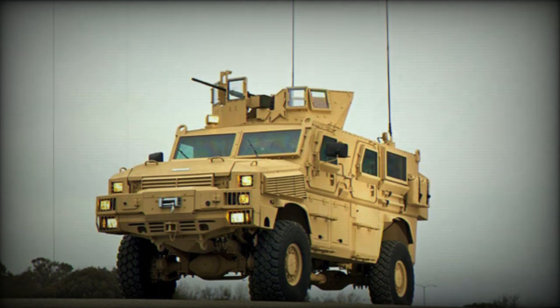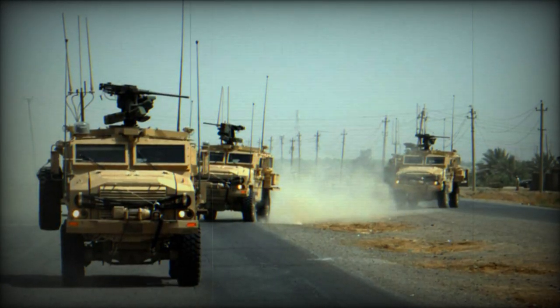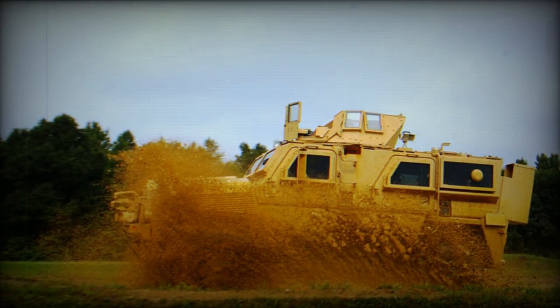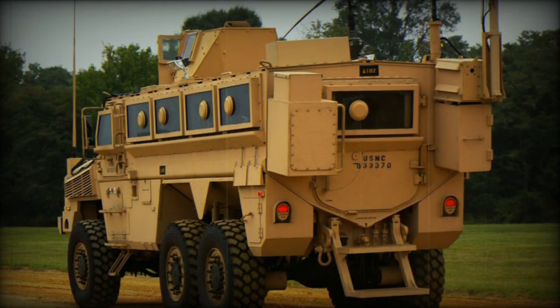Other survivability equipment includes an automatic fire extinguishing system. The RG-33 provides protection against landmines, IEDs, and small arms fire. Protection can be enhanced with add-on modular armor. It is claimed that the RG-33 is one of the most survivable MRAP vehicles.